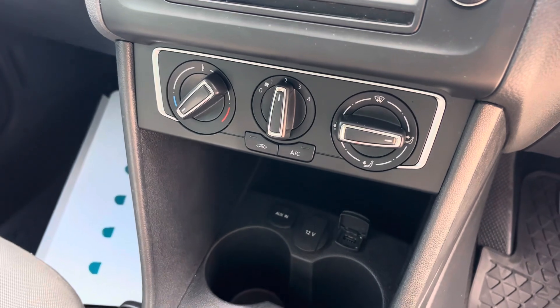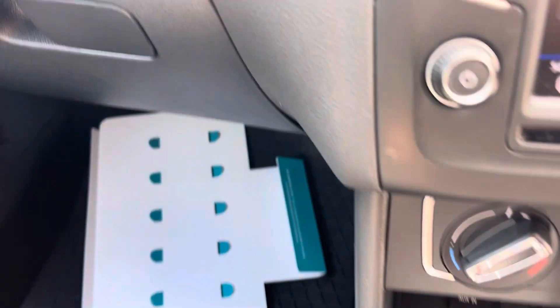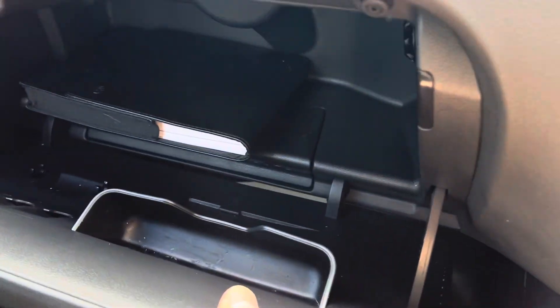We've got air conditioning, and there's the USB port used with CarPlay. And for those of you who forget that we live in the 21st century, we've got a CD player tucked away in there as well, hidden away.